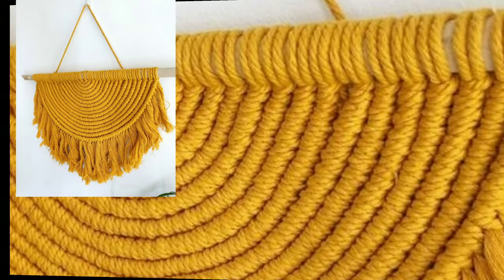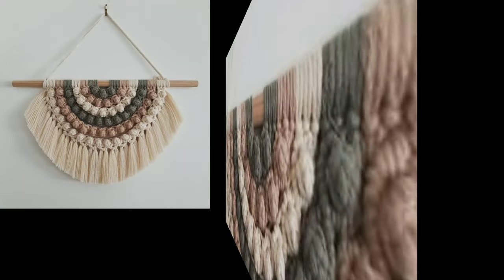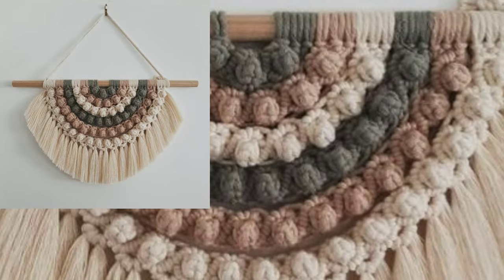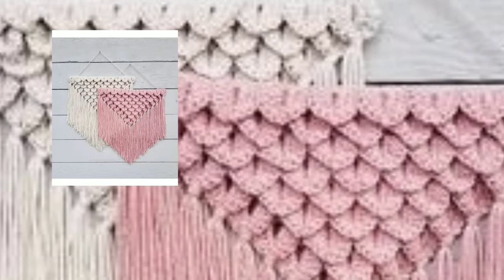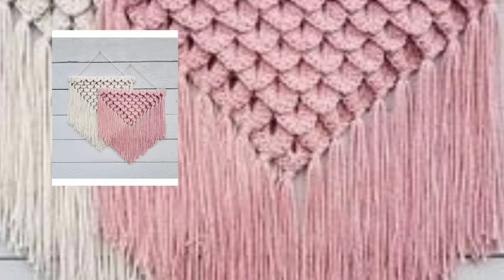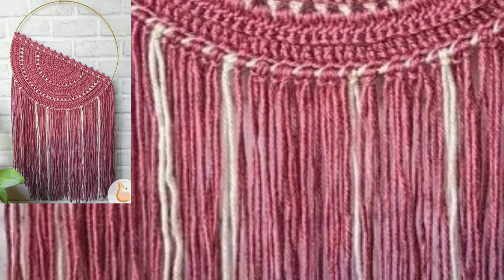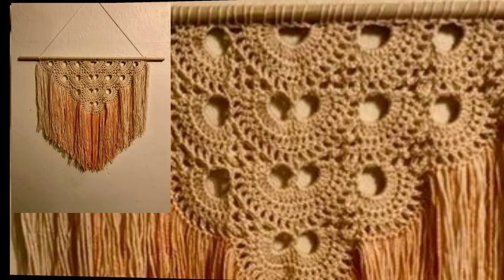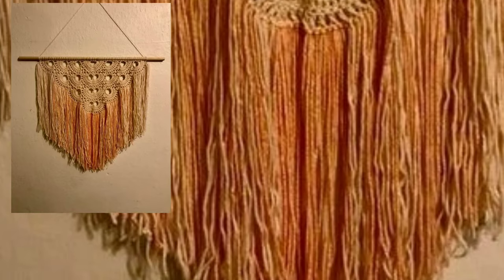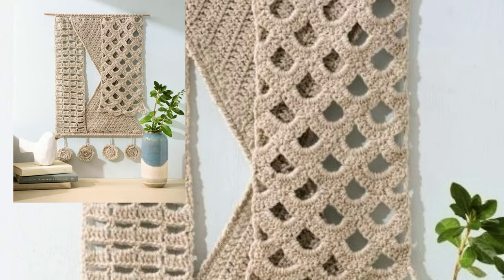Dear friends and subscribers, you will see easy home and hand-knitted new stylish different crochet wall hanging patterns — solid colors and stylish patterns. You will see new all stylish different crochet patterns. Visit website papertrends.com, link in the description, and watch new videos on trending unique crochet patterns.